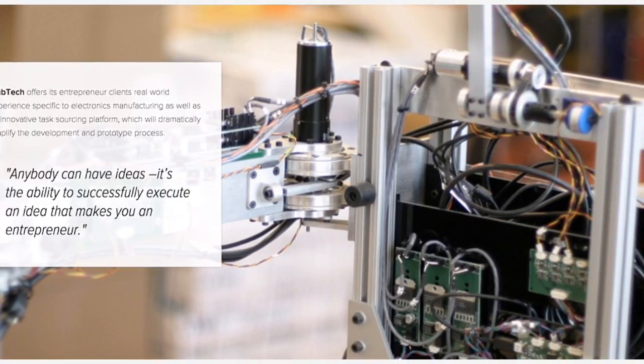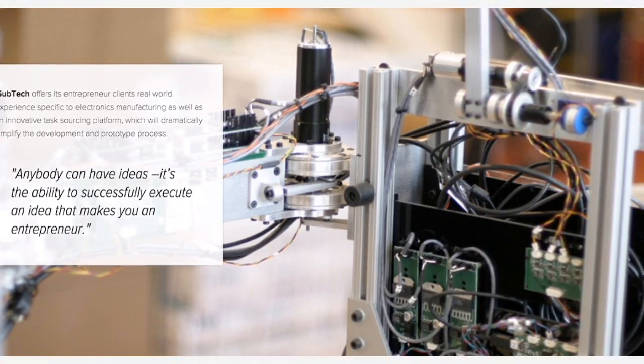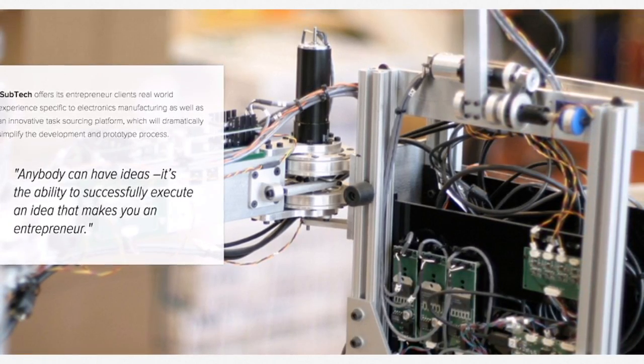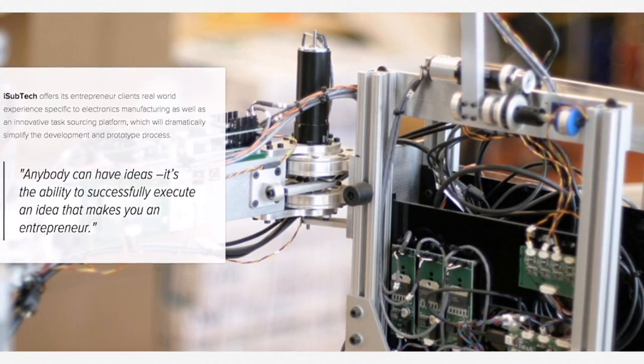iSubtech offers its entrepreneur clients real-world experience specific to electronics manufacturing, as well as an innovative task-sourcing platform which will dramatically simplify the development and prototyping process.